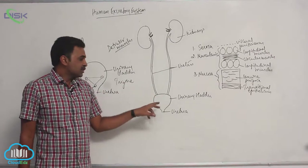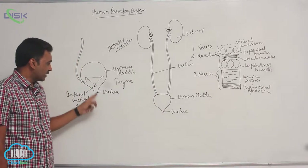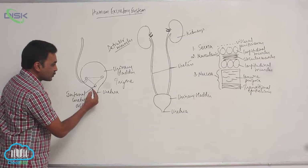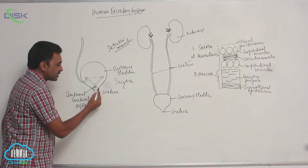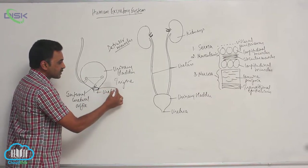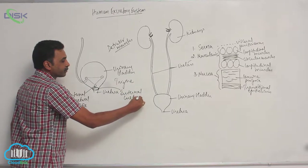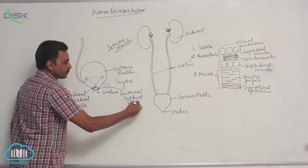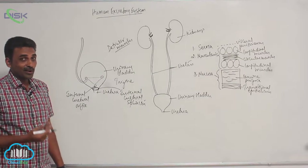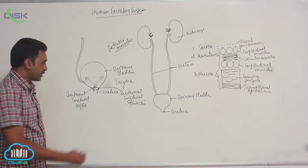The urinary bladder temporarily stores urine, and that urine is pushed outside by the urethra. This is the internal urethral orifice, and very close to this there is a sphincter called the internal urethral sphincter, which is made up of smooth muscles or involuntary muscles.